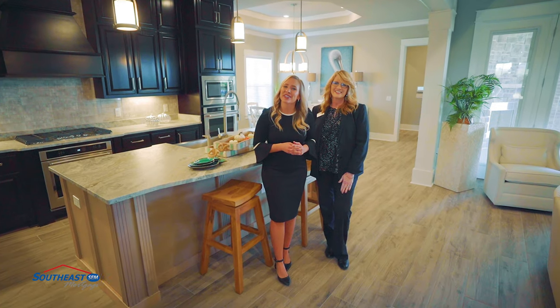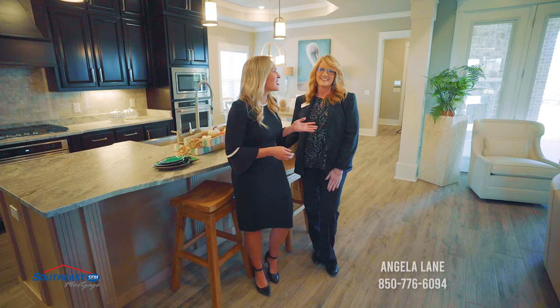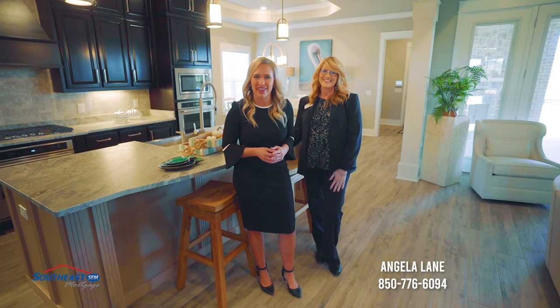Southeast Mortgage is one of the approved lenders for this builder. To start the home buying process today, you'll want to reach out to Angela Lane here in our Pensacola office.